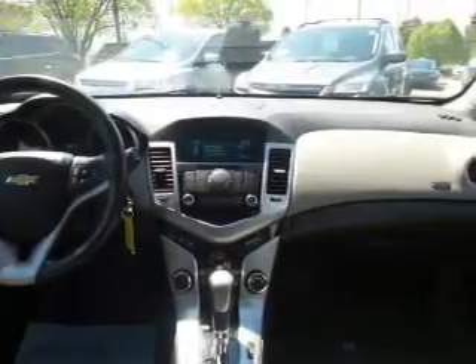Additional safety features include front ventilated disc brakes, daytime running lights, and anti-lock brakes — all at great quality at a great price.